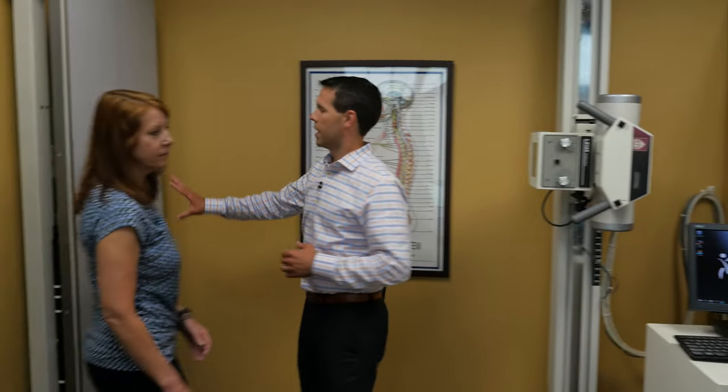We take a patient — Mary's going to help me out here. We'll line them up. For example, we're going to take a cervical x-ray with Mary. We're not actually going to shoot the x-ray because she doesn't need one today, but I'm going to show you how easy the process would be.